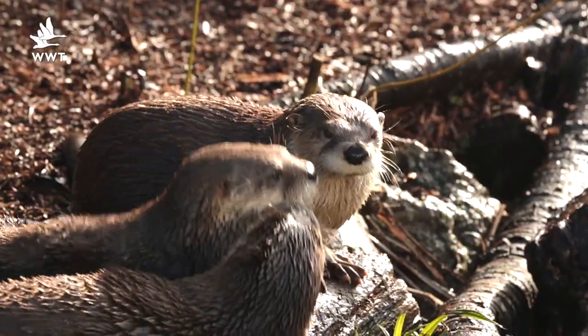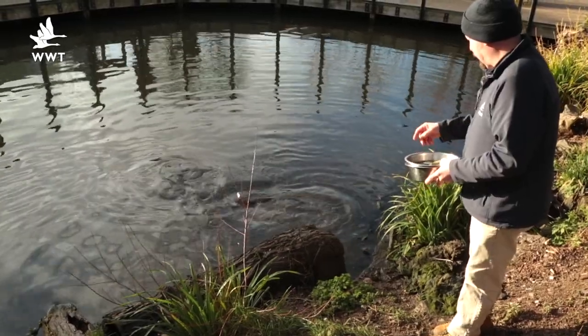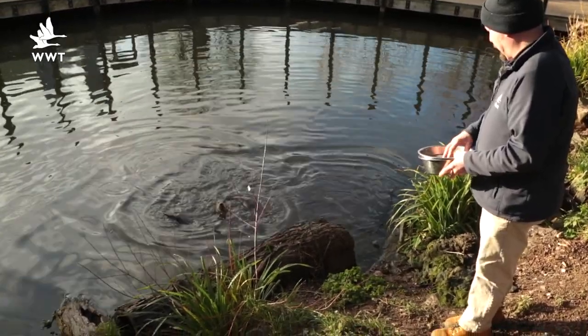As you might have noticed, the North American otters are a bit more showbiz, so why not come and see their talks at 11:30 and 3 o'clock every day throughout the season.